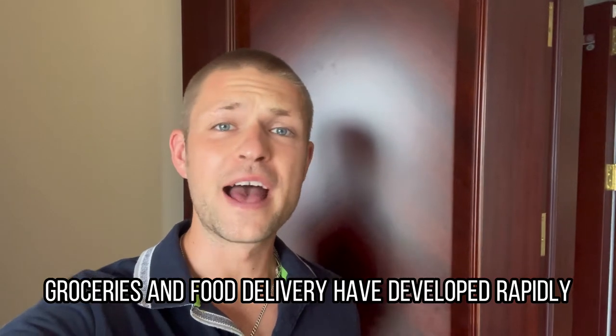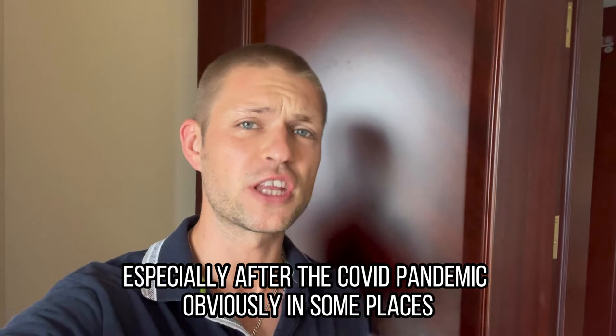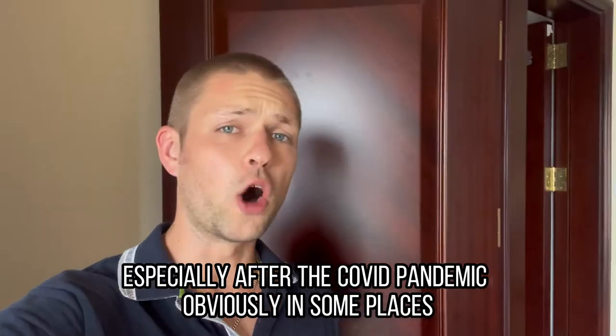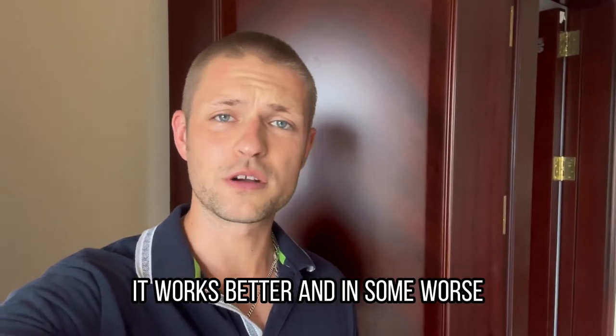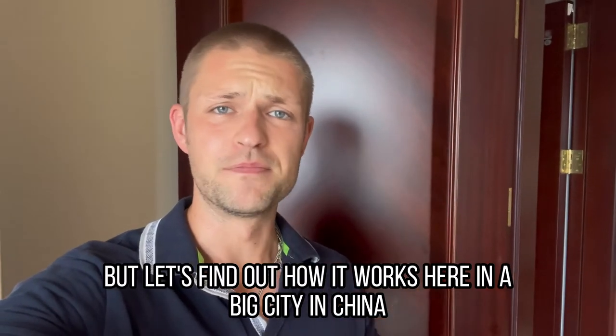Groceries and food delivery have developed rapidly during the last couple of years, especially after the COVID pandemic. Obviously, in some places it works better and in some worse, but let's find out how it works here in a big city in China.